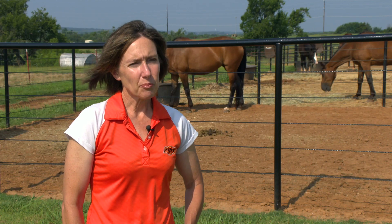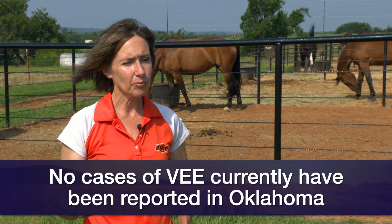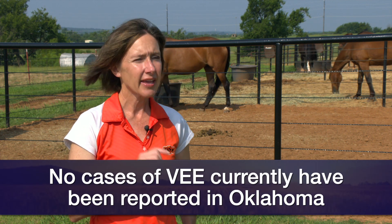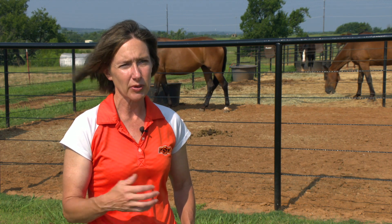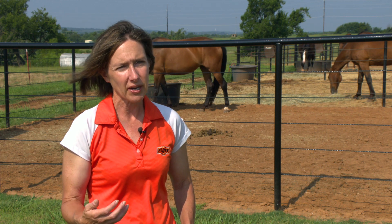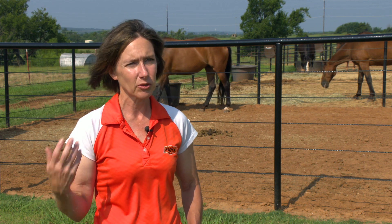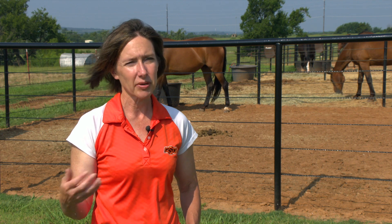We have not had any cases reported in Oklahoma, but we want people to be aware of how this virus acts, because horses can bring it with them. If we have reported cases in Mexico, there is a fair amount of horse traffic between Mexico, Texas, and Oklahoma, so it's possible that horses exposed to it in Mexico can travel north, bring the virus with them, and that's where mosquitoes can then pick it up.